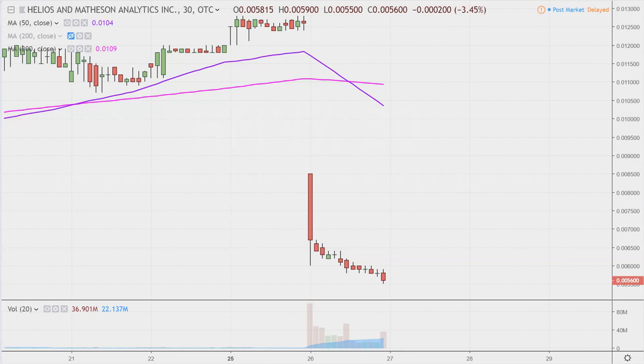Now, does that mean — and I really wish trading was this easy — just because the price got absolutely hammered today, does that mean there's for sure going to be a dead cat bounce or a snapback? No, there's no such thing as a for sure.